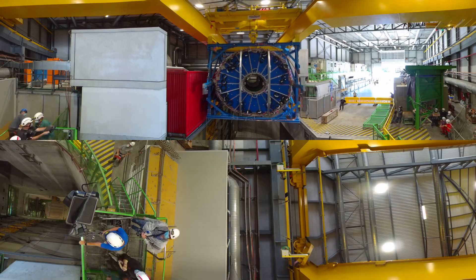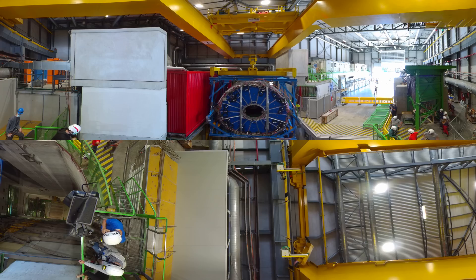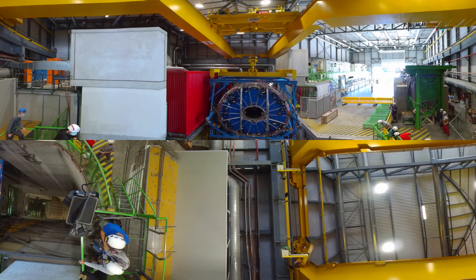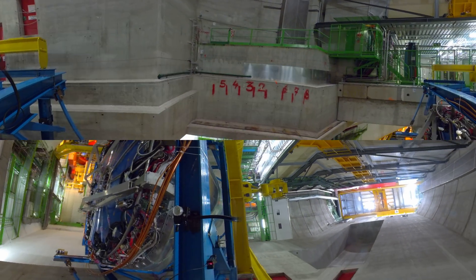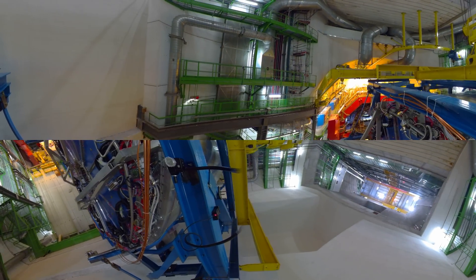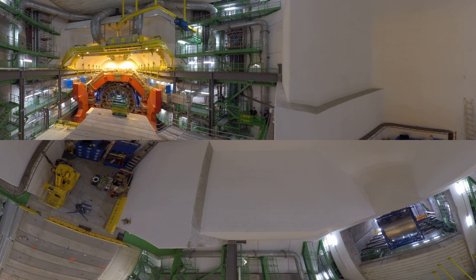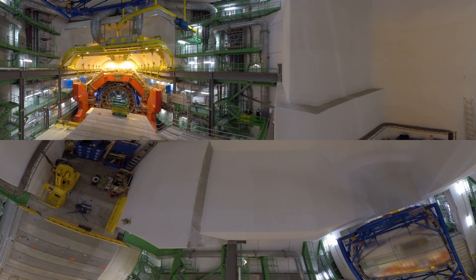This was quite a delicate operation because the TPC is almost as large as the shaft itself — it measures 50 meters in length and has 90 cubic meters in volume, so the tolerance was very little. The piece is extremely cumbersome and heavy, but also delicate and sophisticated, so you can see the ALICE engineers running around the gangways making sure everything is under control. The movement was quite slow; it took an entire hour to descend the 56 meters, and three days in total for the whole operation to be completed.